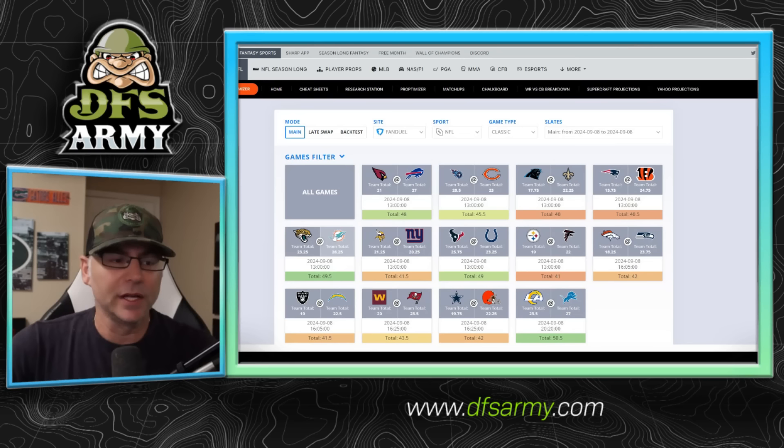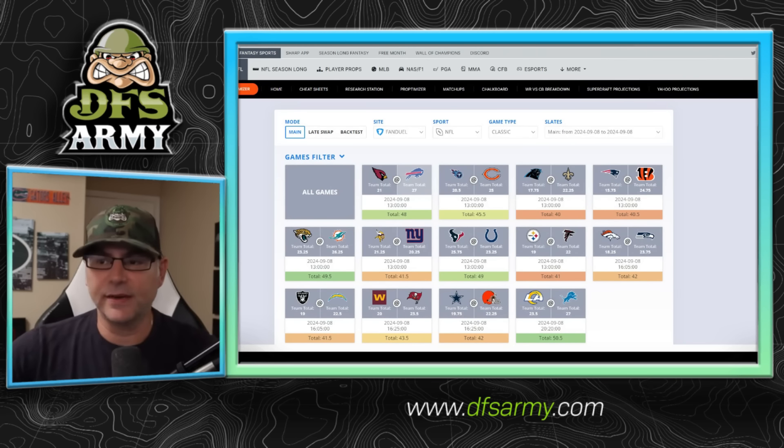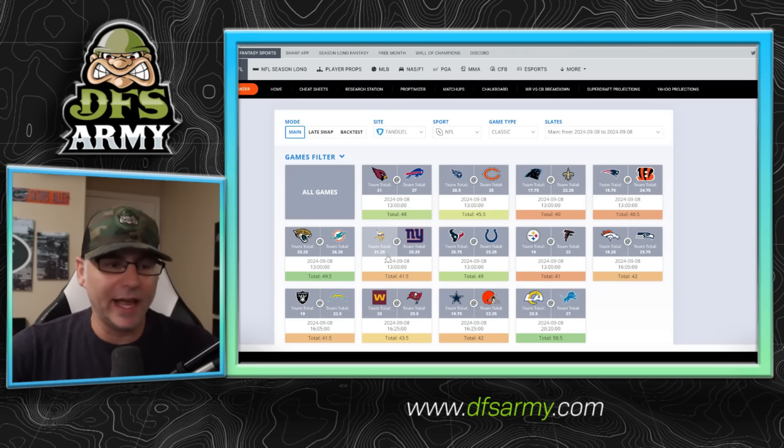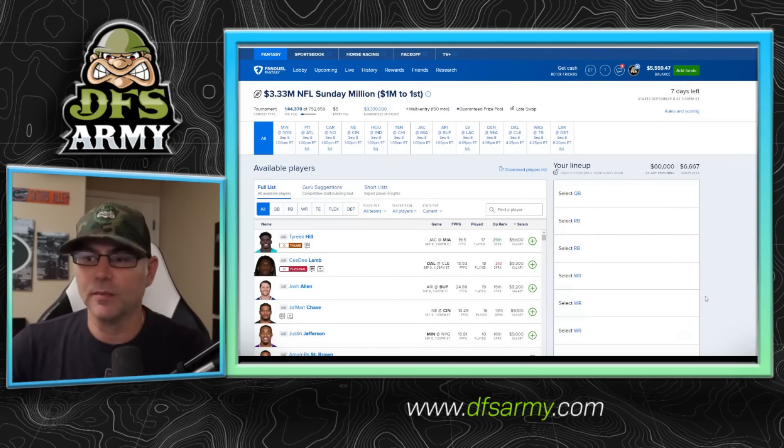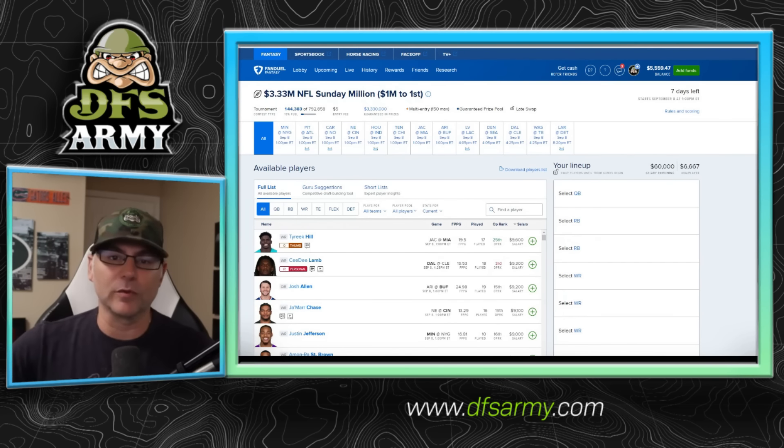There are a couple other games with high totals to pay attention to. Jaguars at the Dolphins with a 49.5 point total. Houston at the Colts, also a 49 point total. Note the team totals as well — high team total for the Bills at around 48. This is the DFS Army Domination Station Optimizer. These are the game tiles up top, and when I want to identify teams with massive team totals, they're built off the sportsbook projection system. Miami at 26.25, Bills 27, Bears at 25, Texans at 25.75, and the Lions at 27. A bunch of high team totals to pay attention to as we go position by position.